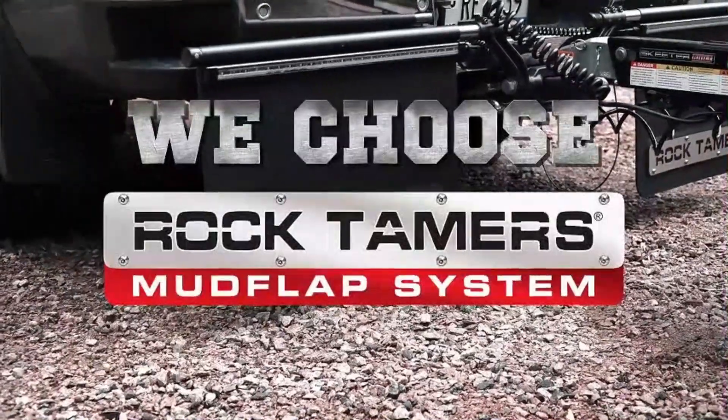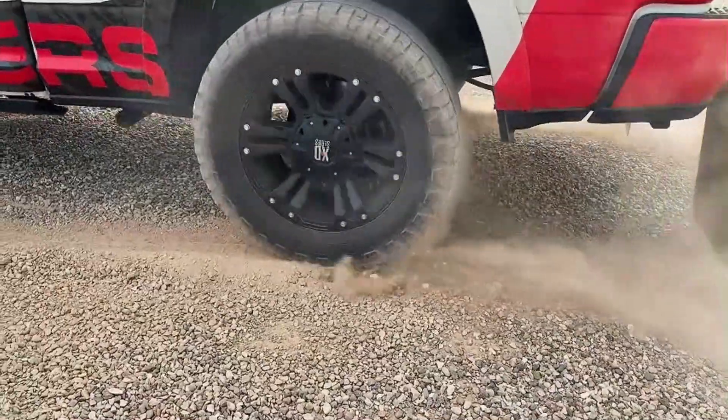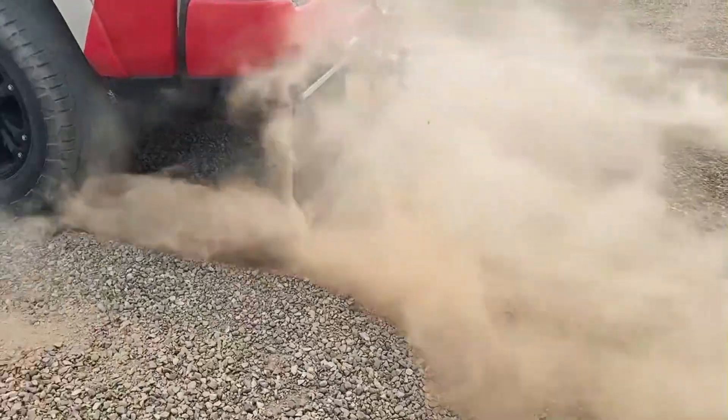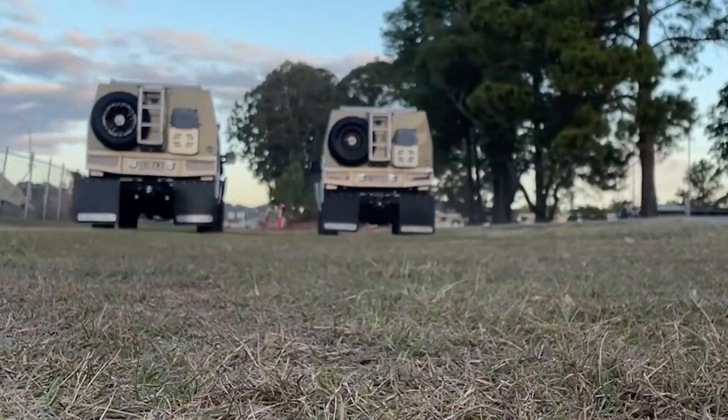It can be widened from 170 centimeters to 246 centimeters, making it suitable for a range of vehicles. If you're towing something valuable, like a boat, the Rock Tamers mud flaps provide an extra layer of protection, ensuring your investment stays safe from damage caused by road debris.